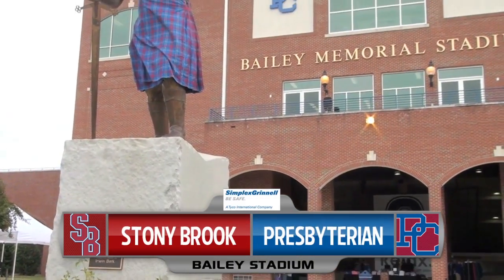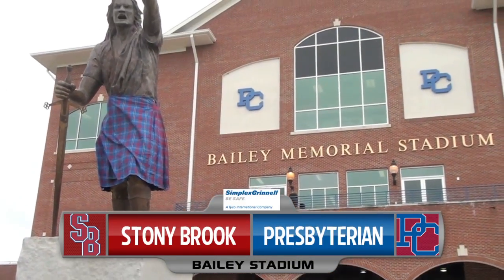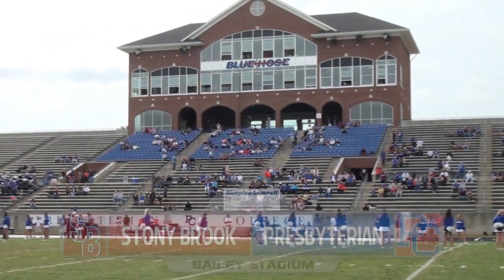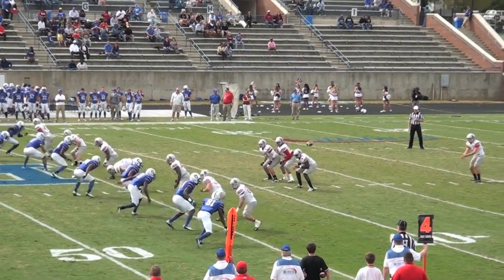The ninth-ranked Stony Brook football team traveled to Bailey Stadium in Clinton, South Carolina for Week 9's action against Presbyterian. Here are the highlights brought to you by Simplex Grinnell.